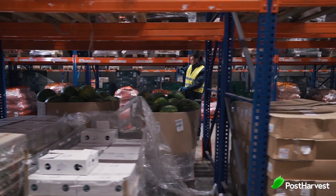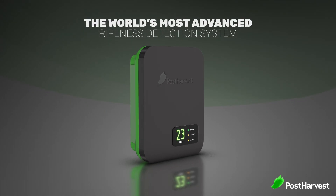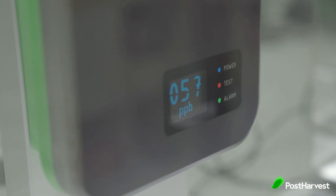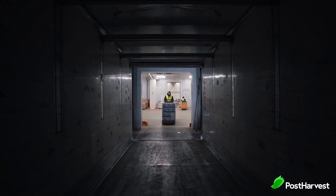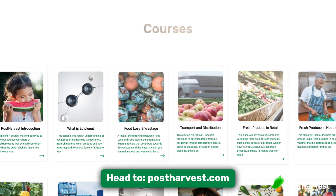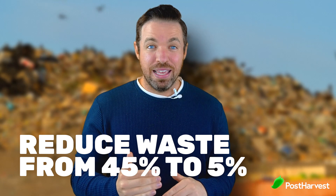To help with this, Post-Harvest identified the two largest areas of waste. On the storage side, they created the most accurate micro-sensor in the world which, combined with artificial intelligence, can measure produce health and estimate with 99% accuracy when that produce will ripen — up to nine months in advance. This allows cold room operators to send out produce on time every time, reducing needless waste. On the customer side, they created free educational online courses showing how to properly store and use produce. Together, these measures aim to reduce waste from 45% down to just 5% and help repair our planet.